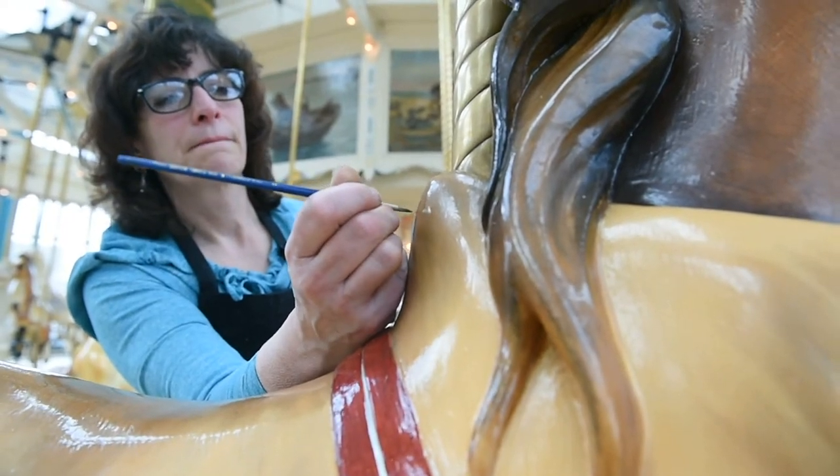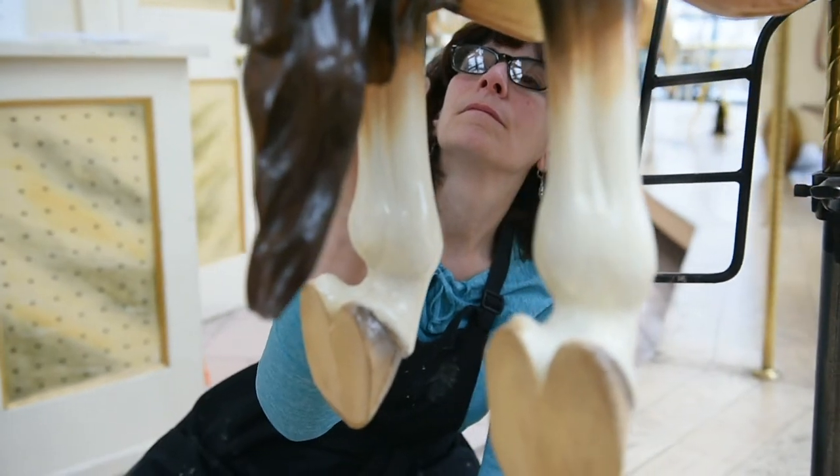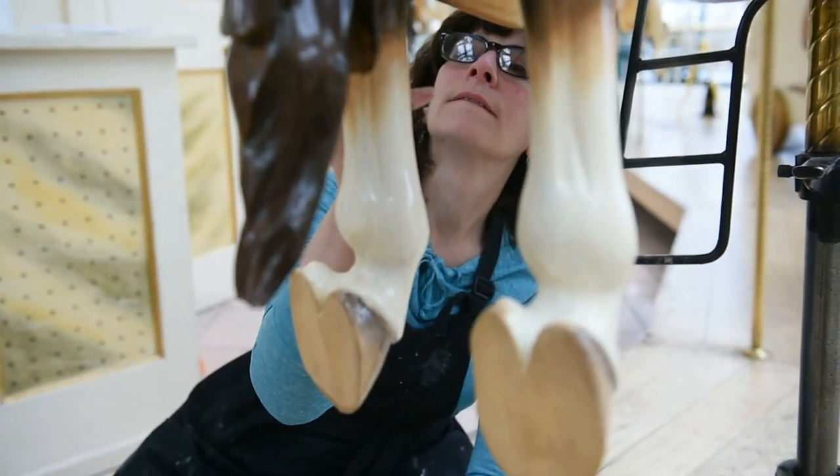We are working on a schedule from eight or nine in the morning until one in the afternoon, doing two rows at a time so that we're not closing the entire carousel off.